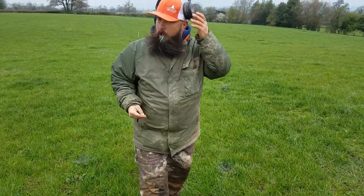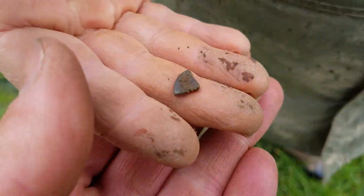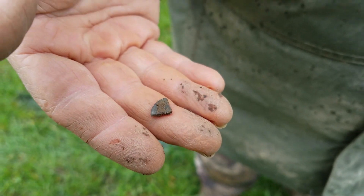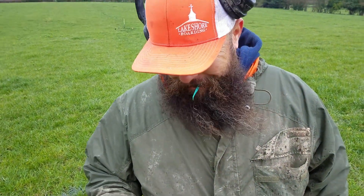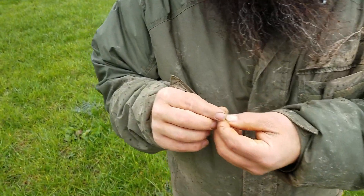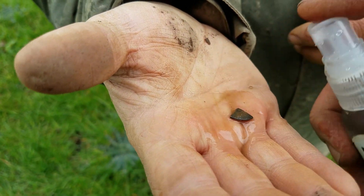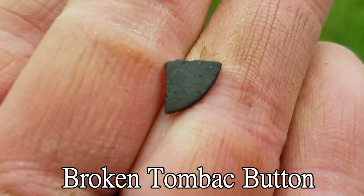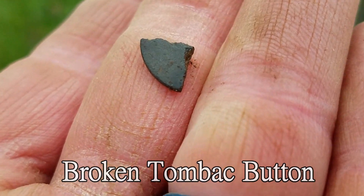Well, it's definitely trying to rain now. That stuff looks very suspicious — stuff doesn't usually break that perfectly, does it? It's got a great color to it. I don't see any letters on it, I don't either. Hell of a hit though, man. Probably not — hell of a hit.